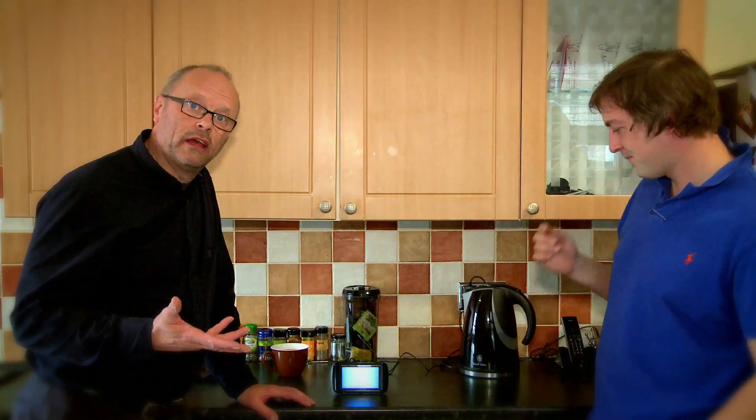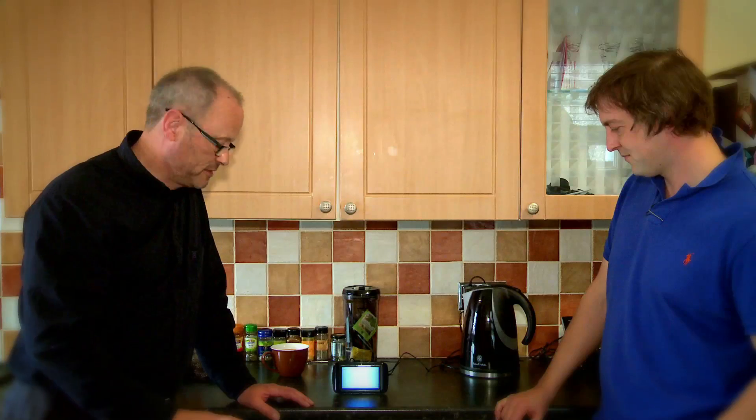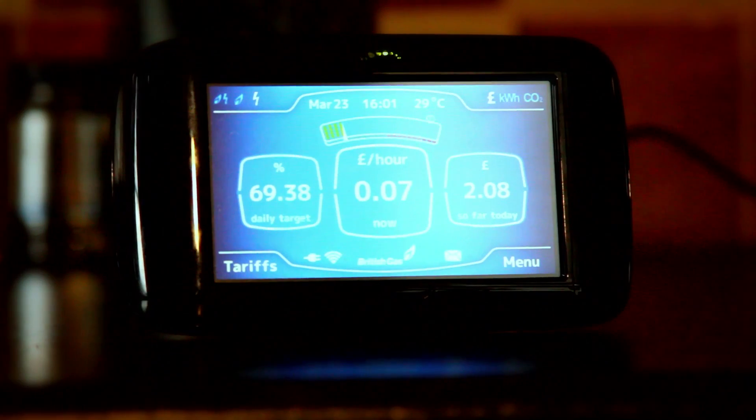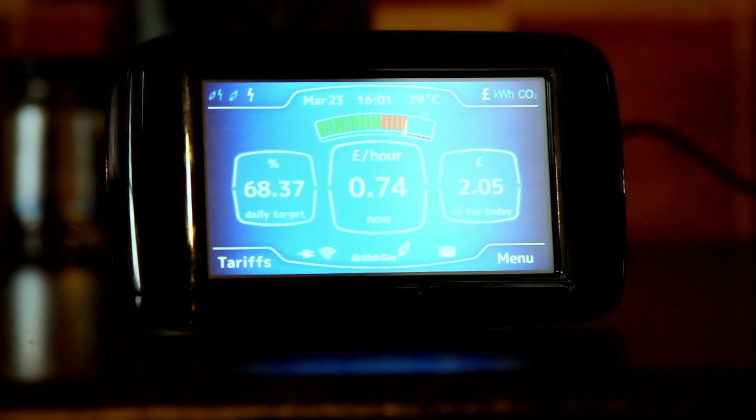So we're going to do a quick test of energy monitoring now using the smart meter. At the moment, Steve is using 7 pence an hour of electricity — not very much. But if we boil the kettle — Steve, if you don't mind firing up the kettle — we'll see what difference that makes. The amount per hour has gone up to 74 pence an hour from 7, so it's 10 times more. I mean, if you were a real data nerd, you could work out the exact price of a cup of tea, down to the cost of your water. With this, yeah, it's absolutely possible. You could have some serious fun with spreadsheets.